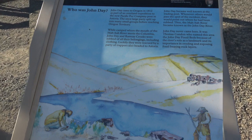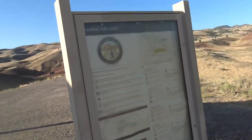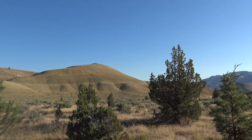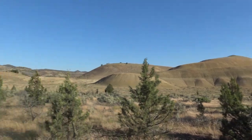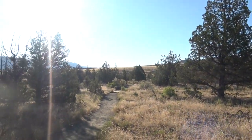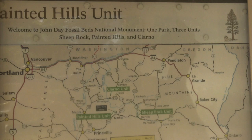There've been three sections that I've visited along the way. This is the Painted Hills unit. The John Day Fossil Beds National Monument is one park, three units — Sheep Rock, Painted Hills, and Clarno. I visited all three: Clarno and Sheep Rock yesterday, Painted Hills today.